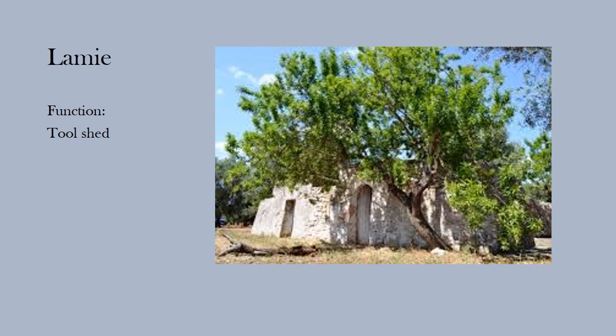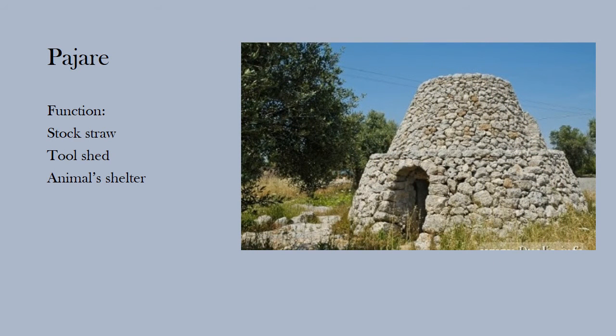Lamie are farmland shelters with a quadrangular or rectangular plan and a barrel vault made of tuff. The paillare have a truncated cone or truncated pyramid shape. The space between the exterior and interior wall is filled with smaller stones, and this interspace allows thermal insulation.